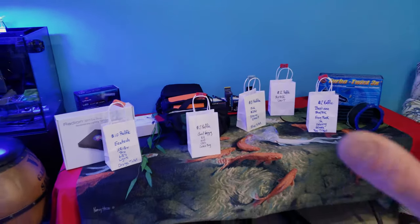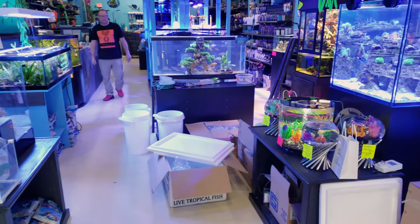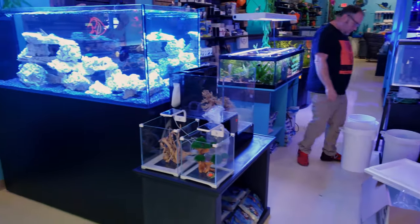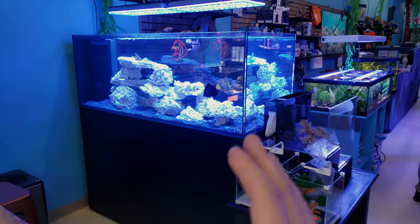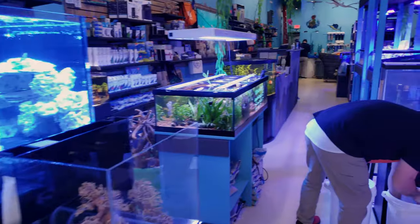Right now I just want to let you know what Christian's doing — he is unboxing. We just got in some amazing fish, as you guys can see. We do have this new display up and running, and I picked out some special, special fish for that display.